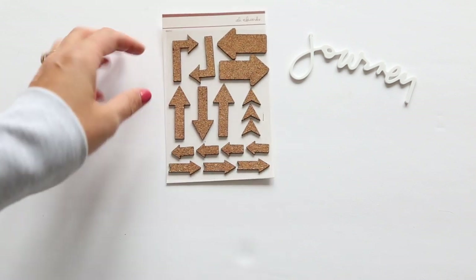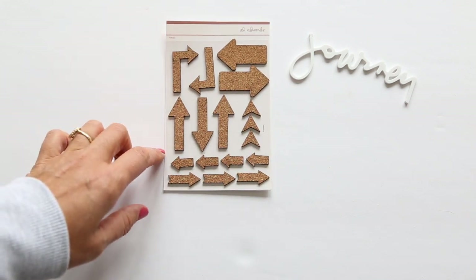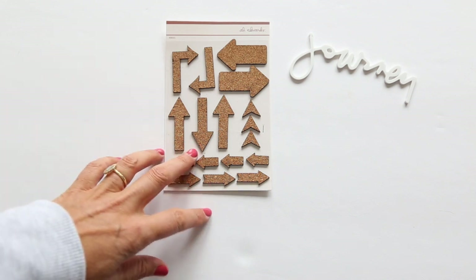We've got cork arrows this time, so a full sheet of those — a 4x6 sized sheet with arrows going both ways.